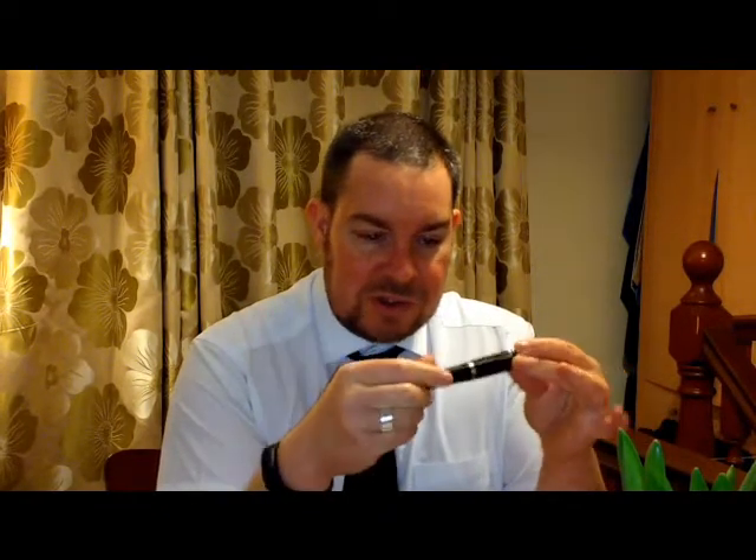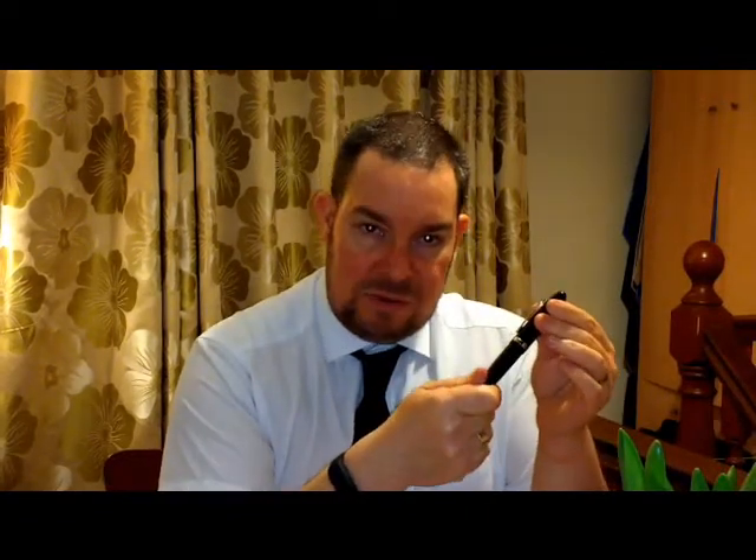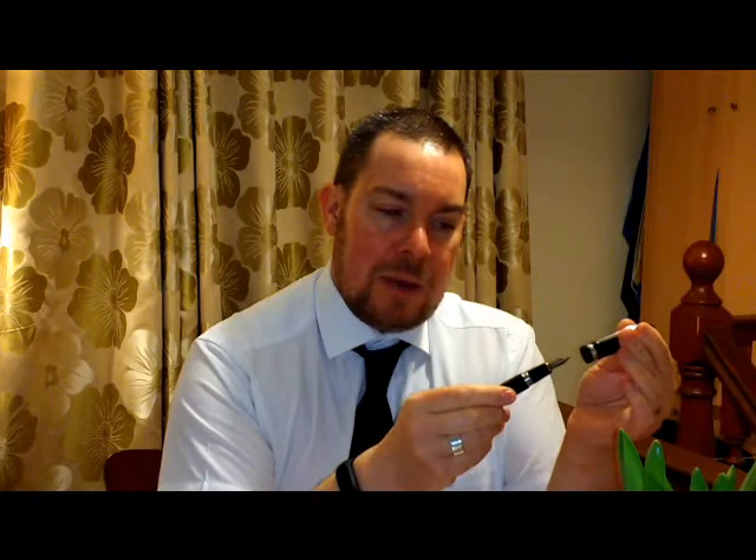If you are going to use a fountain pen at work, there are a few considerations — not just the aesthetics. Some pens are better suited to the work environment than others. One thing that doesn't work for me at all is having to unscrew a cap. I find it cumbersome. It is a two-hand job. I'm on the phone, I've got a mess around. A screw cap, for me, is a no-no. The Jinhao 159 takes about one and a half turns — not as convenient as a slip-on cap.